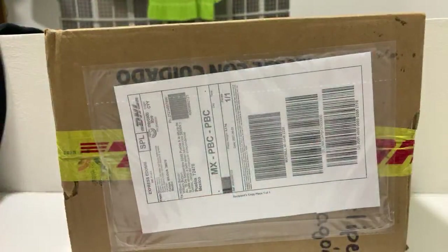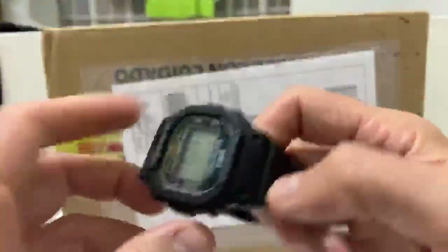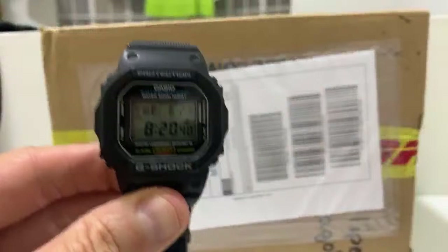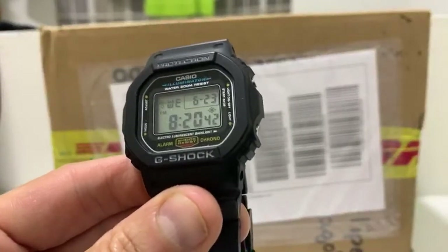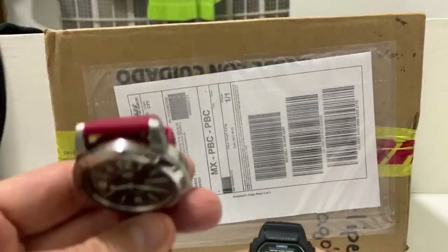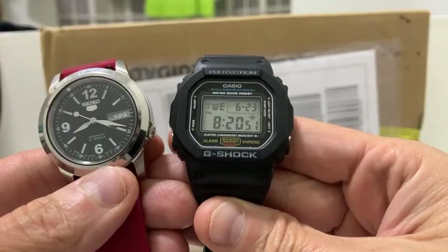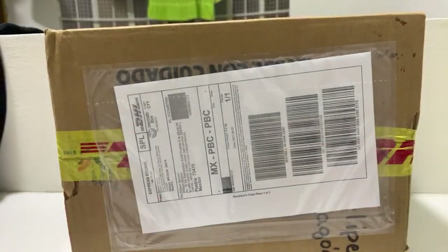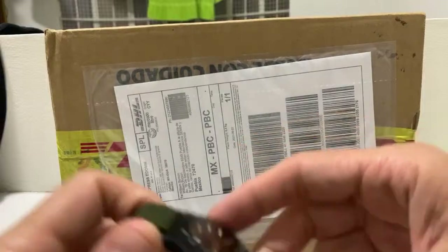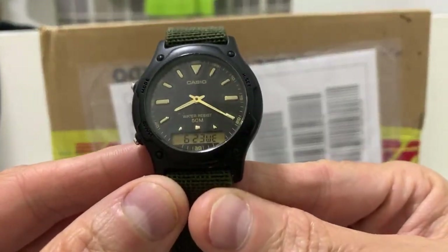The next watch I got after the Seiko was a G-Shock, but I had a solar G-Shock and the battery died, so I got this cheaper model. Been really happy with it. These are all inexpensive watches — this was around a hundred dollars for the Seiko 5, this G-Shock was about 35 or 40 dollars, and this Casio Anadigi is about a 30-dollar watch.